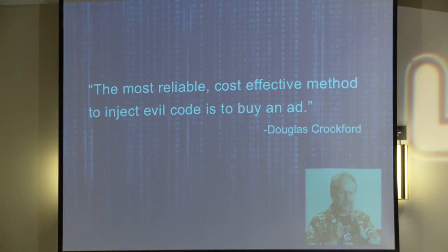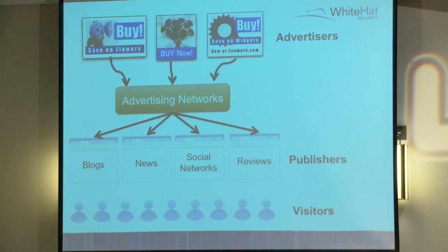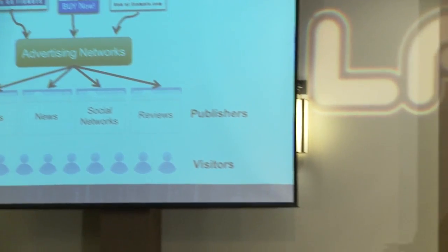I'm going to invoke Crockford - Douglas Crockford, who kind of wrote the book on JavaScript. His quote: 'The most reliable, cost-effective method to inject evil code is to buy an ad.' So let's do that. How do you buy an ad? Very rarely does someone go directly to a website and say 'I'd like to advertise.' How it usually works is advertisers go to an ad network - the middleman - who then pushes those ads out onto publisher sites.